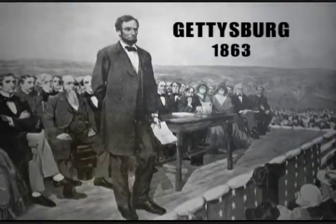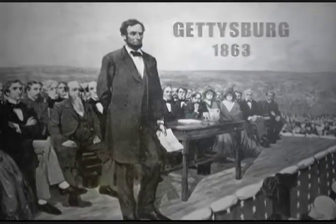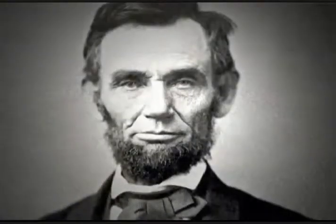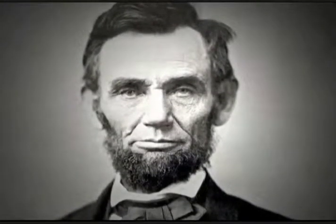Four score and seven years ago, our fathers brought forth on this continent a new nation, conceived in liberty, and dedicated to the proposition that all men are created equal.